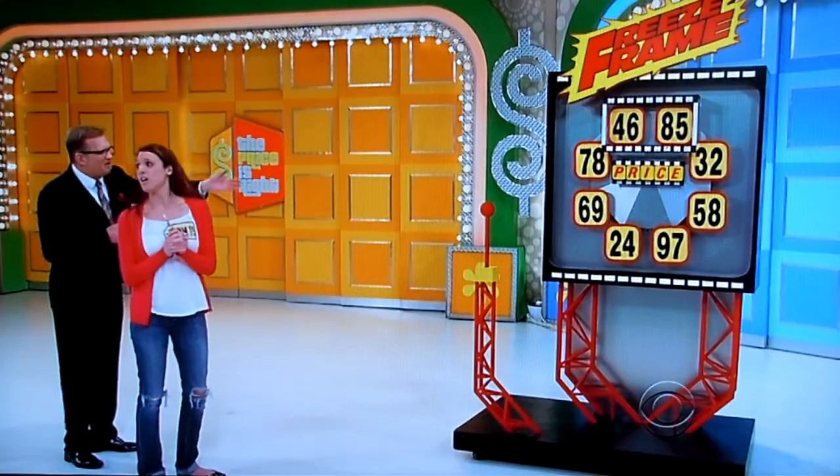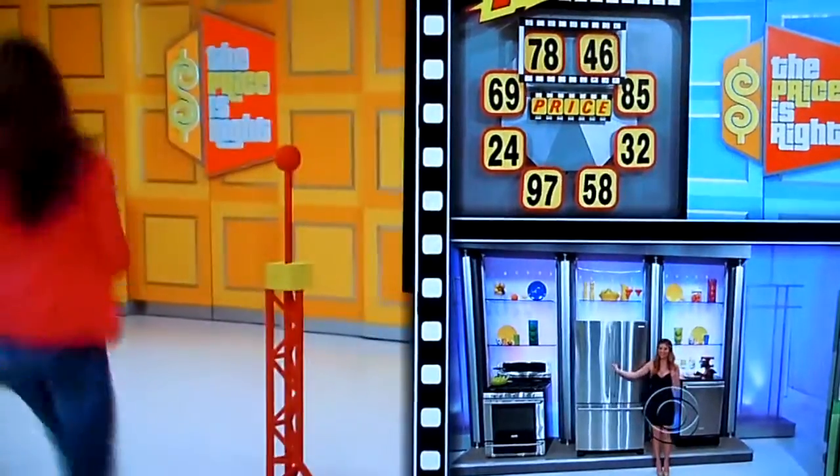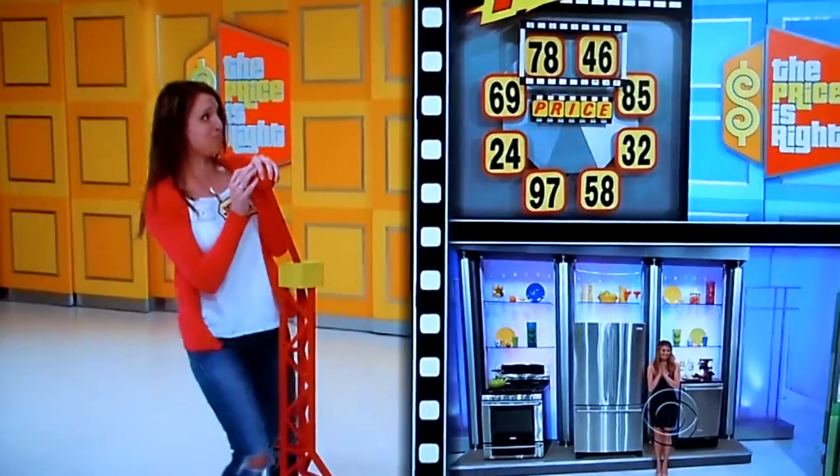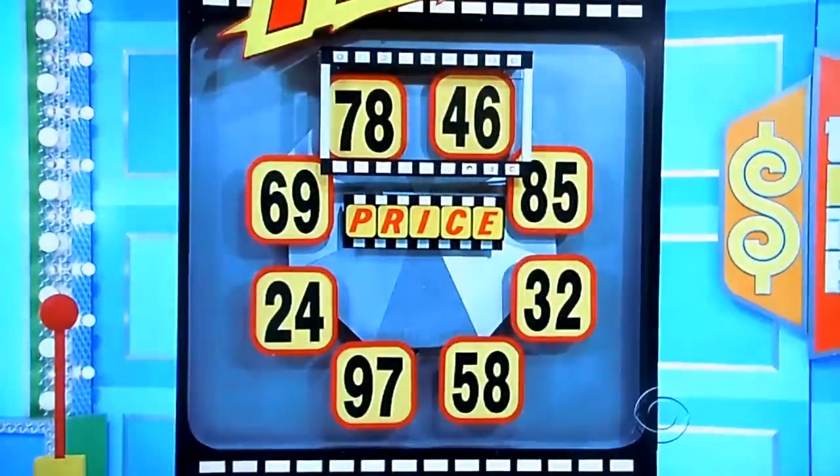$4,685 — go to the lever. $7,846. Freeze it! Pull it up. I hope I get this. I don't know. There you go. $7,846. Is she right?